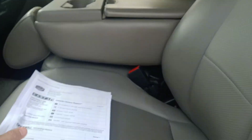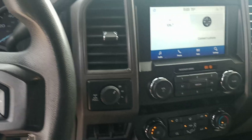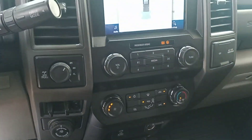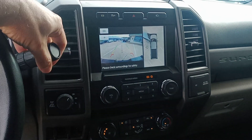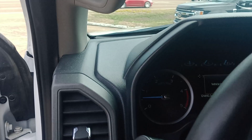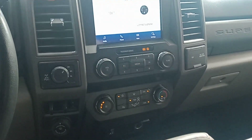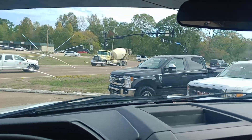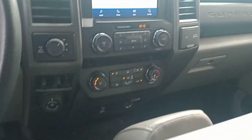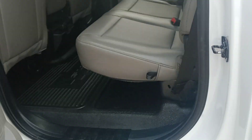Power windows, power locks, tinted windows, no check engine lights, four-wheel drive, trailer brake control, and there's the camera that I was telling you about. We will put a new windshield in it. Air is blowing cold. Back seats look good.